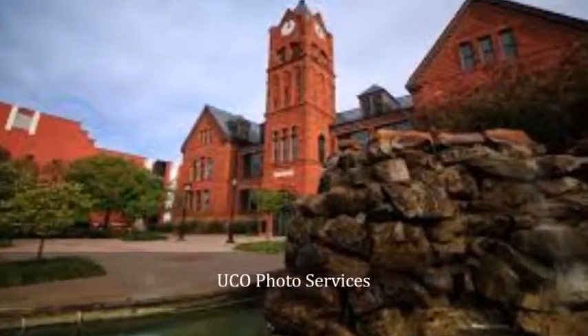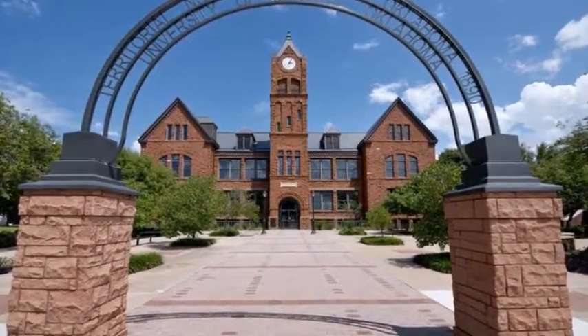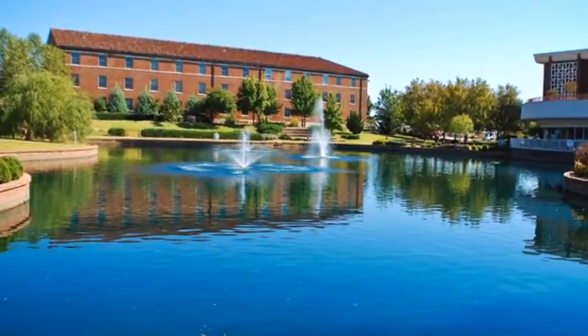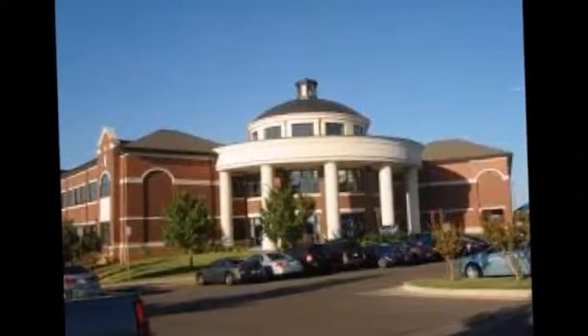The most popular majors at University of Central Oklahoma include General Studies, Business Administration and Management, Registered Nursing, Finance, and Psychology.